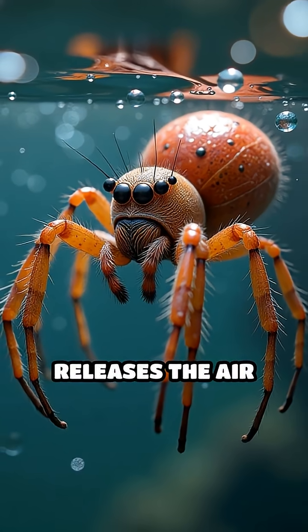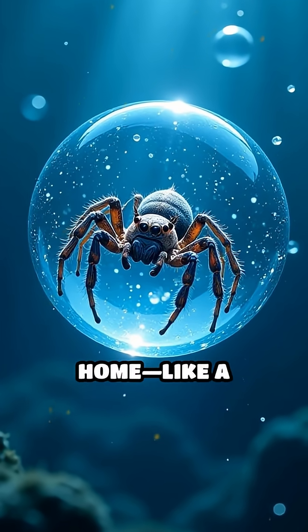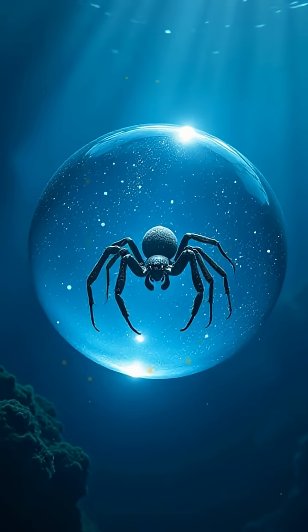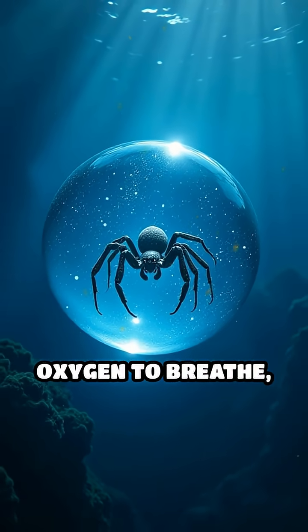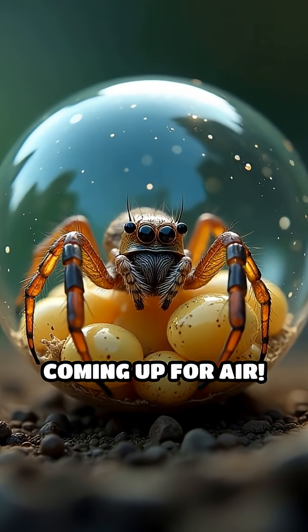It swims down and releases the air into its silk web, creating a shimmering bubble home like a real-life underwater spaceship. And get this, it stores enough oxygen to breathe, eat, sleep, and even lay eggs — all without ever coming up for air.